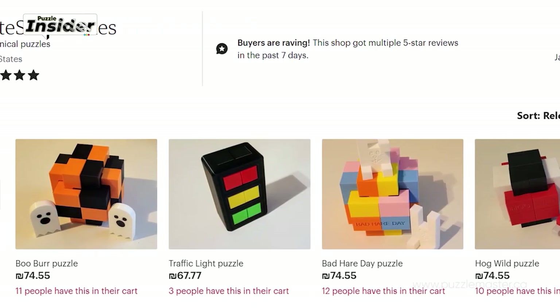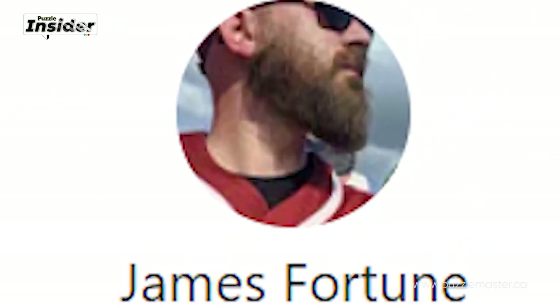Next up is a new designer spotlight. We really want to make the world of puzzles more visible, and what's a better way to do it than to spotlight a new and cool designer? Today's designer is Fortunate Son — James Fortune — who makes 3D-printed puzzles. For now he makes mostly burrs. So I asked him a few questions.